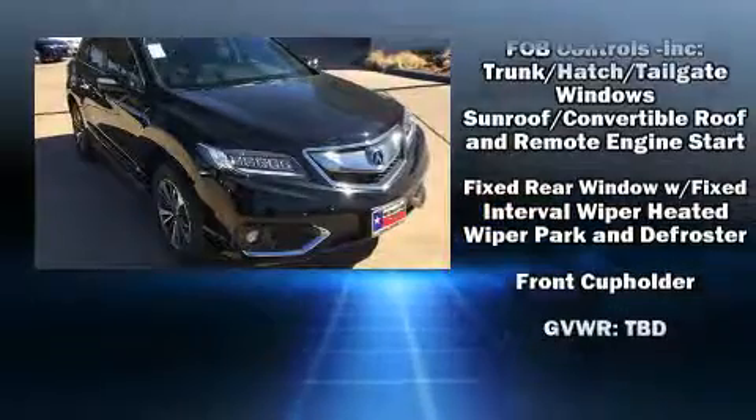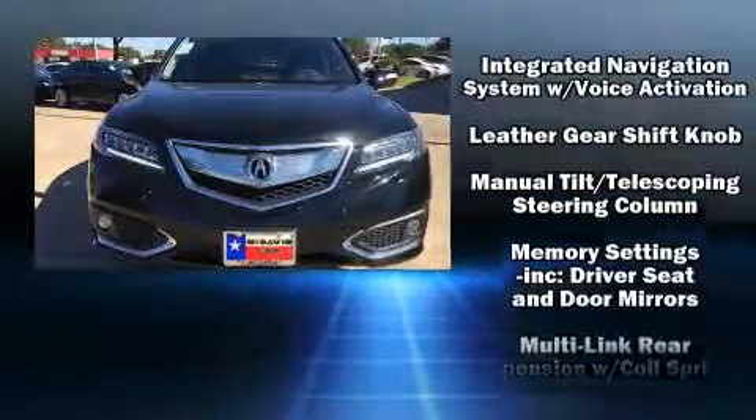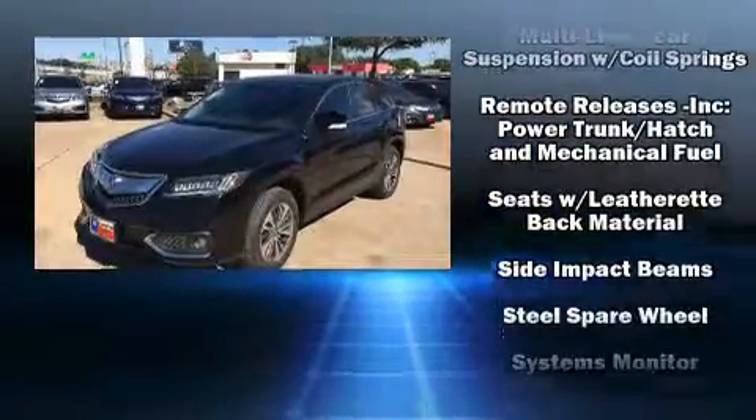Acura prioritized comfort and style by including heated and ventilated seats, power moonroof, rain sensing wipers, lane departure warning, and more.